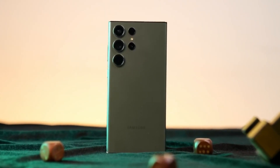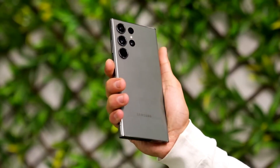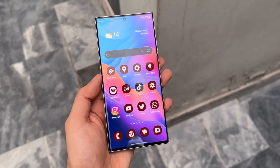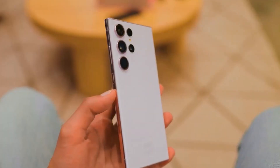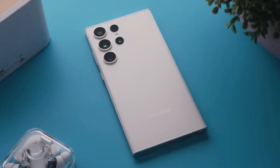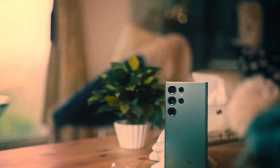The Galaxy S24 Ultra is generating immense anticipation for 2024, promising a revolutionary approach to smartphone intelligence. Samsung is rumored to adopt titanium sides, making it both tougher and lighter than its predecessor at 8.21 ounces.